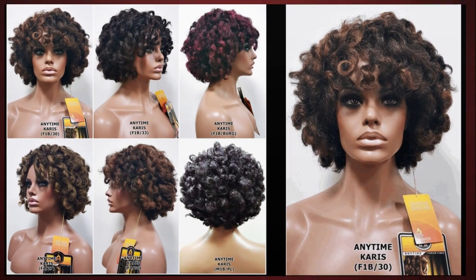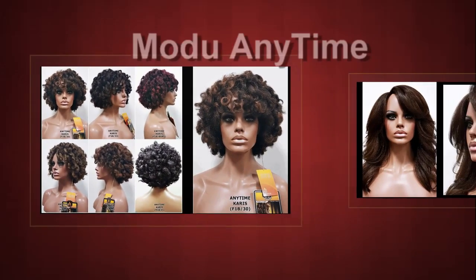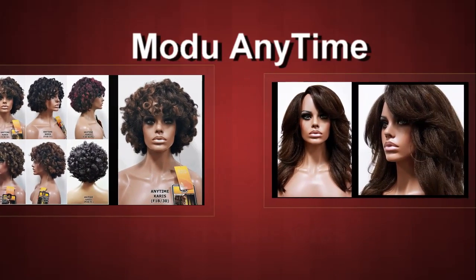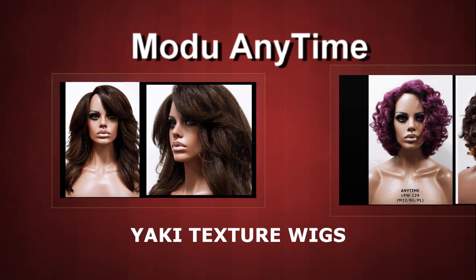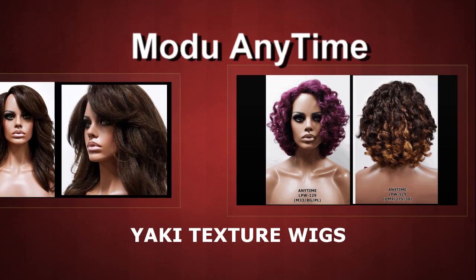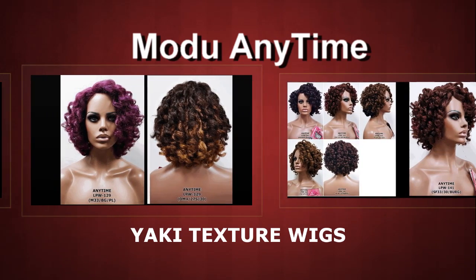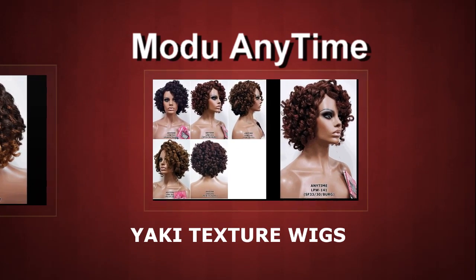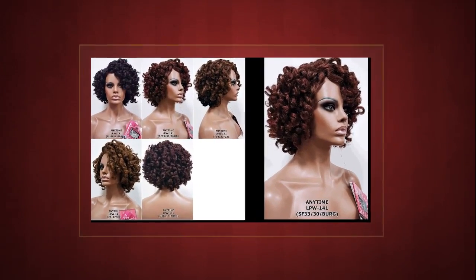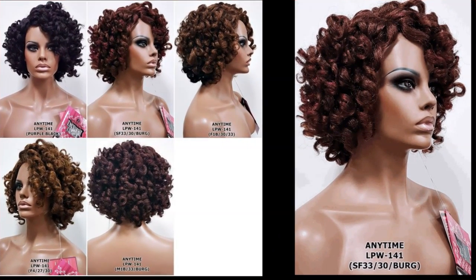There are four specific Yaki textures that I will be reviewing on my channel. So be sure to subscribe, click the notification bell next to the subscription button, and you will get notified when I do this Yaki texture series of wigs from Muldew Anytime.